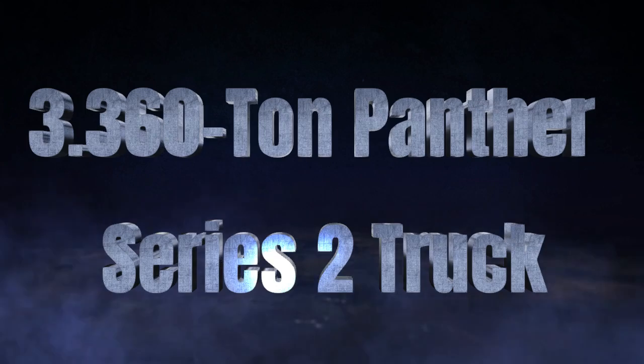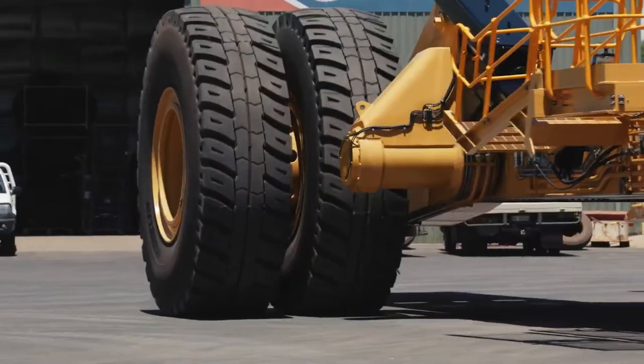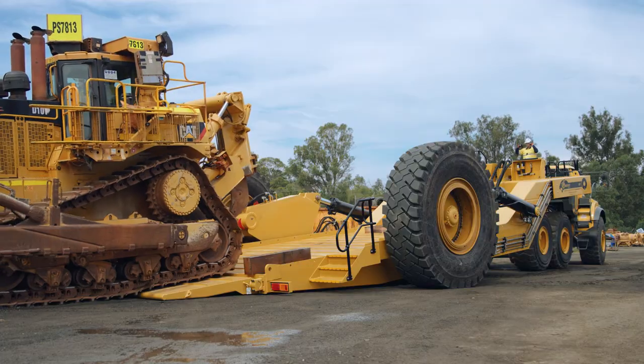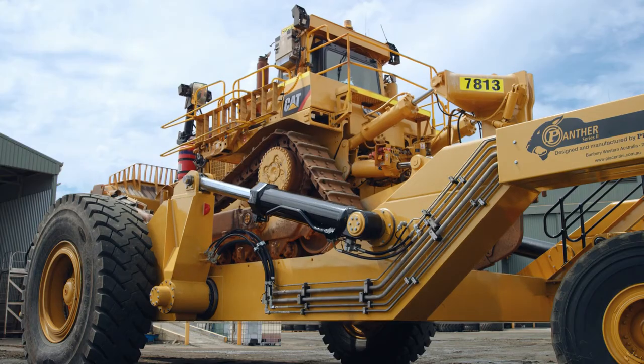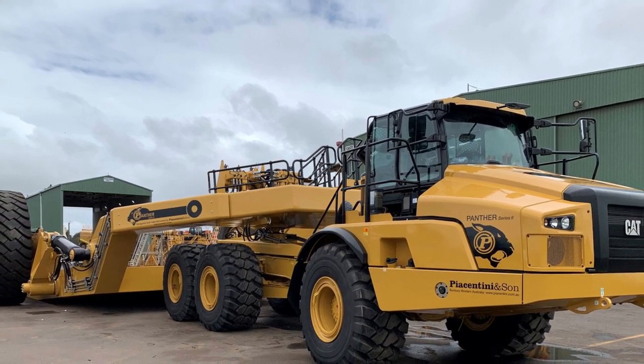Pantini and Sun — engineering excellence in mining equipment solutions. With decades of experience in designing and manufacturing world-class equipment for the mining industry, Pantini and Sun has built a reputation for delivering cost-effective and reliable solutions tailored to the unique demands of mining operations worldwide.